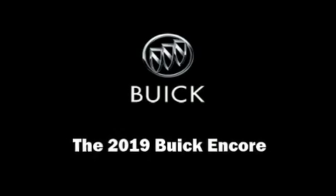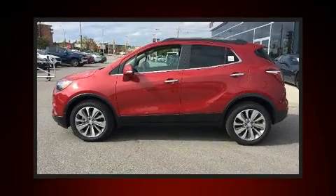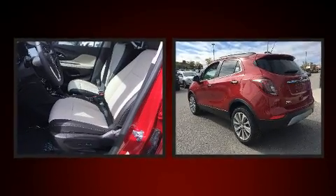Discerning drivers will appreciate the 2019 Buick Encore. Smooth gear shifts are achieved thanks to the efficient four-cylinder engine, providing a spirited yet composed ride and drive.